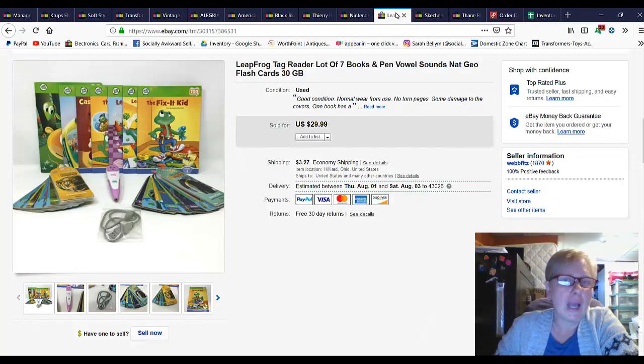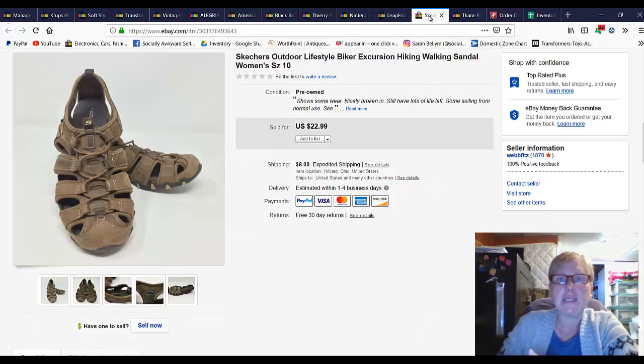I bought a big lot of Leapfrog Tag readers and I think I paid around eight or nine dollars for it. It came with three readers, the tag pins, lots of books, and a couple of accessories. I already sold the other smaller lot for $19.99 and then this lot sold for $29.99 plus shipping.